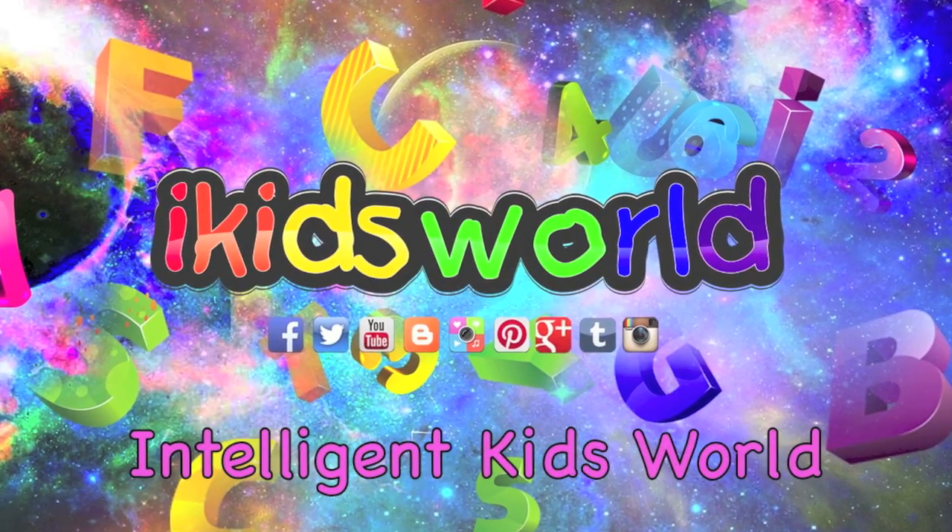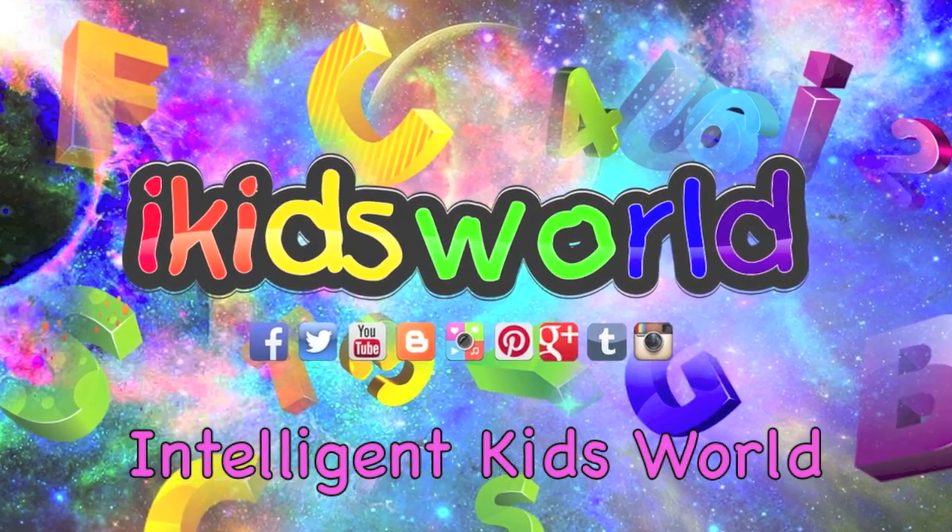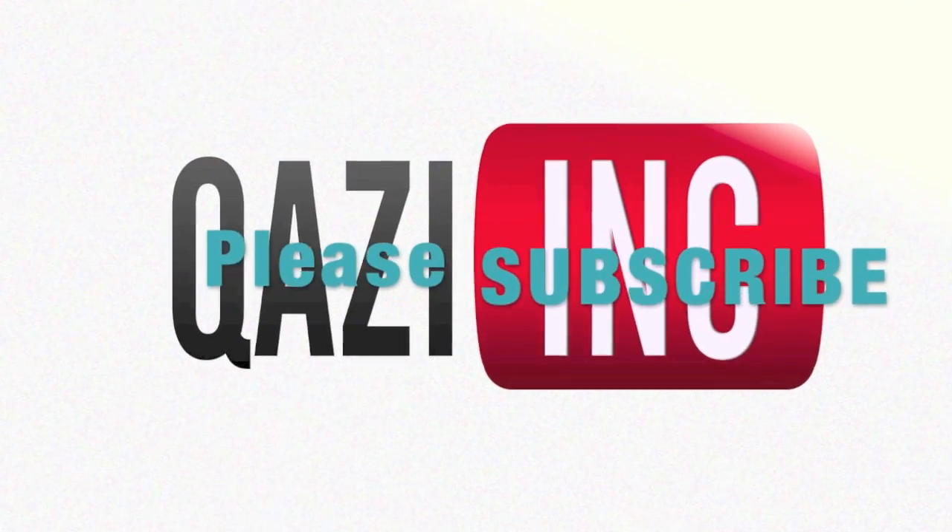Thank you for watching Intelligent Kids Road. Please subscribe. See you later!